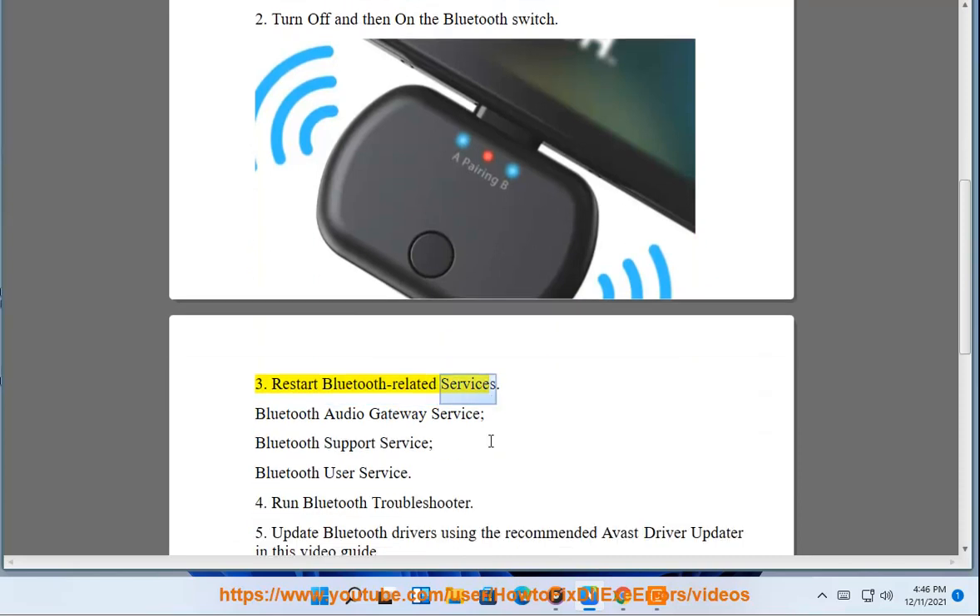Try 3: Restart Bluetooth-related services — Bluetooth Audio Gateway Service, Bluetooth Support Service, and Bluetooth User Service.